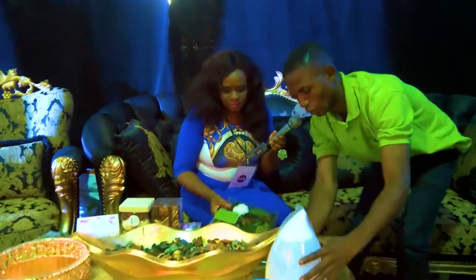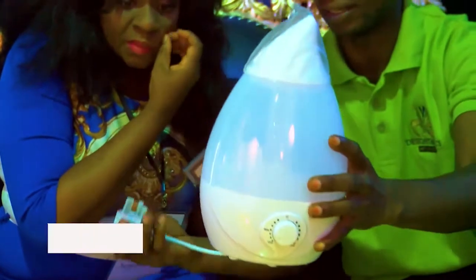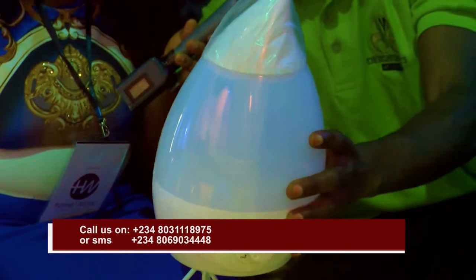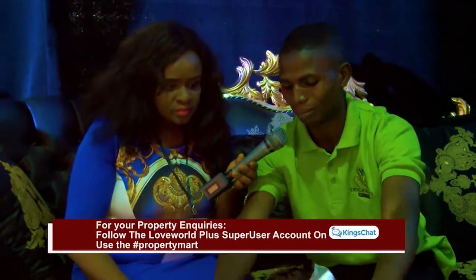This one we call it the Omni Fire — it's an electrical diffuser. You pour water to this level, then you add the oil inside as well. You plug it into the socket and switch it on, and it will start diffusing. It doesn't bring out light — it diffuses the whole place with scent.